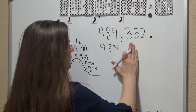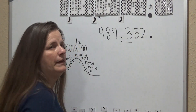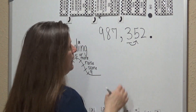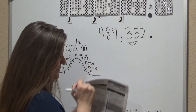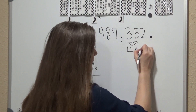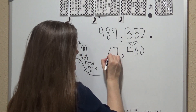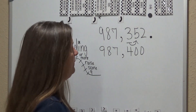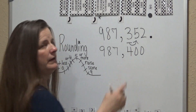Now let's try the next one, moving to the left. Now we're going to go to the hundreds place, so we look to the right. Five or more, we raise the score — and the five is five or more, so the three is going to raise the score and become a four. The numbers behind it are going to become zeros, and the numbers in front of it stay the same. So 987,352 rounded to the hundreds place is going to be 987,400.